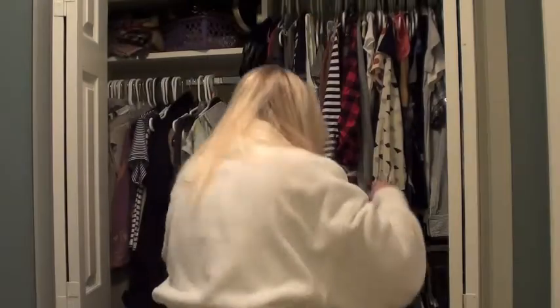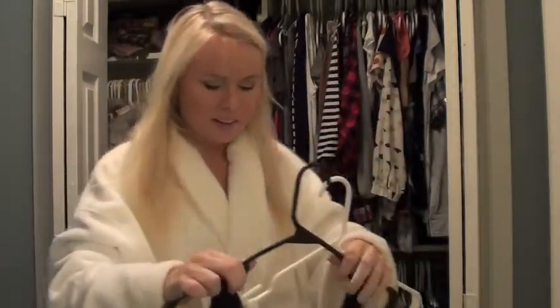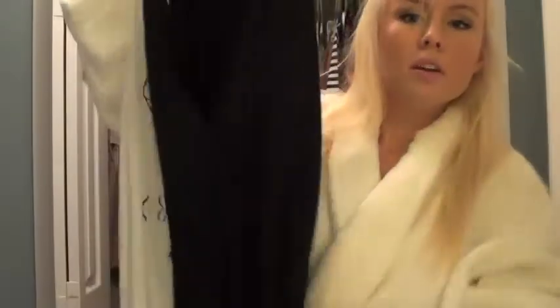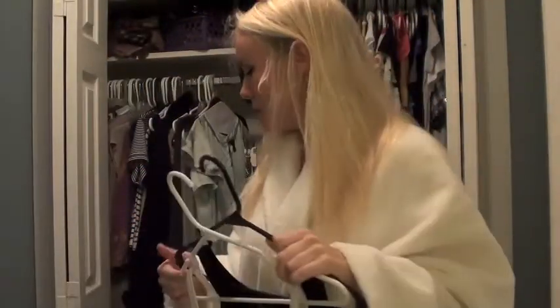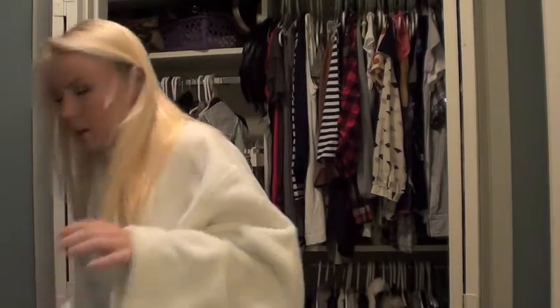I've had this H&M tank top for a while, so maybe this will work out. I'm gonna try it with this black vest that I have yet to wear — I've had it for like two years and still haven't worn it. It's just a little button-up vest, kind of hard to see because it's all black, but I'm gonna try wearing it over the tank top and see how that works out.